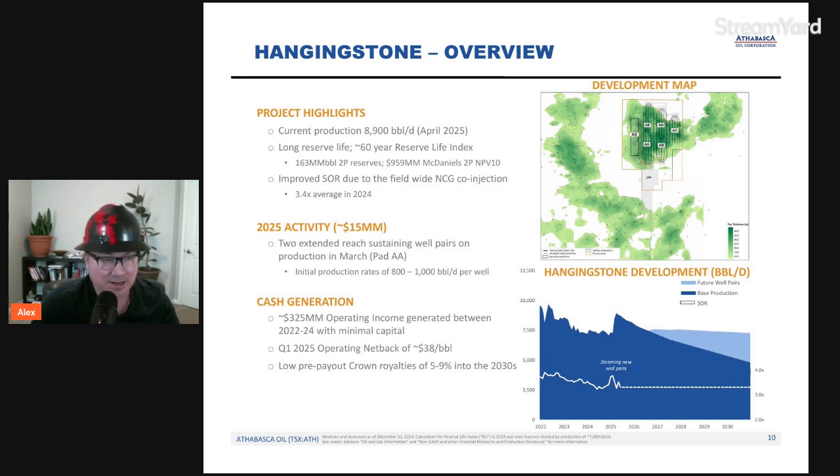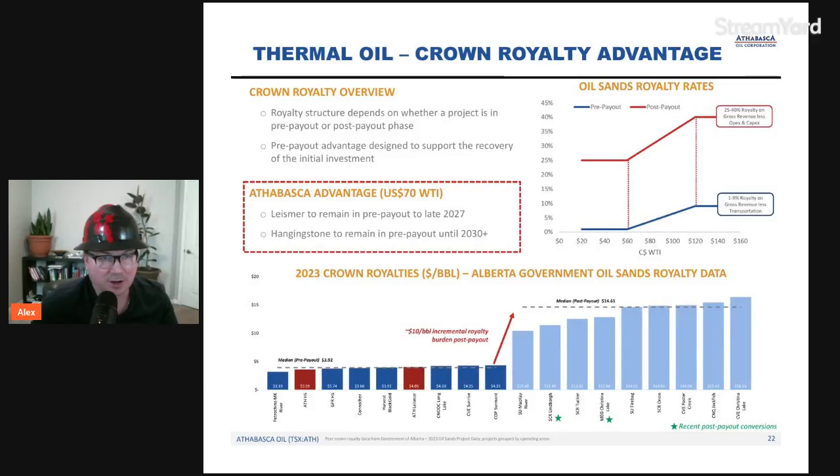In Q1 2025, operating netback was $38 per barrel, which was amazing. Low pre-payout crown royalties of 5 to 9 percent into the 2030s — a thermal oil crown royalty advantage. When it comes to oil sands royalty rates, 25 to 40 percent royalty on gross revenue less opex and capex could be realized, as shown in the red line on the graph. But when you are pre-payout, royalties are much lower — between 1 to 9 percent.